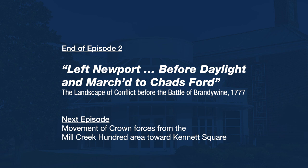This concludes part two. In part three I'll look at the movement of the British forces as they leave the Mill Creek Hundred area and head up to Kennett Square on September 10th and 11th.